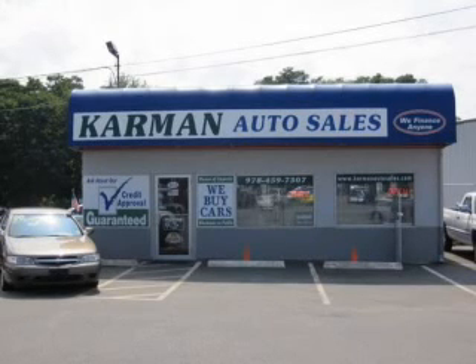Kermit Auto Sales is a family-owned business serving the community for over 30 years. We offer 100% credit approval.